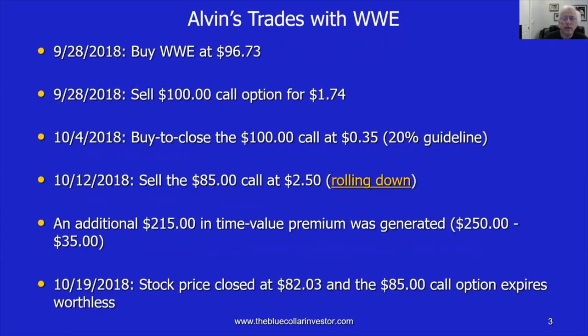Alvin, one of our members, sent me a series of trades he executed with WWE. On September 28, WWE was trading at $96.73 and Alvin sold the $100 out-of-the-money strike for $1.74, generating close to a 2% one-month return. About a week later, on October 4, the $100 call was bought back at $0.35, meeting the 20% guideline — 20% of $1.74 is approximately $0.35.